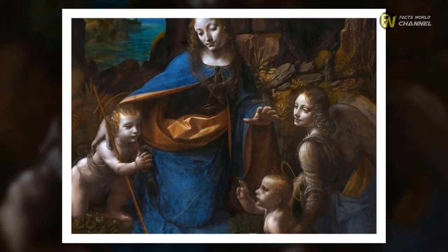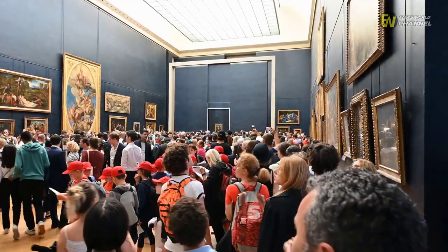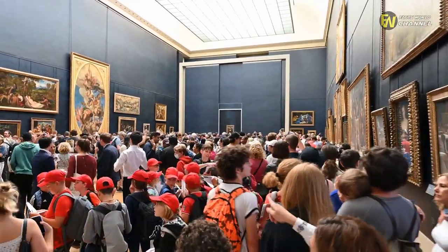The older version is currently displayed in the world-famous Louvre Museum in Paris, France, while the second is housed in the National Gallery in London, England.